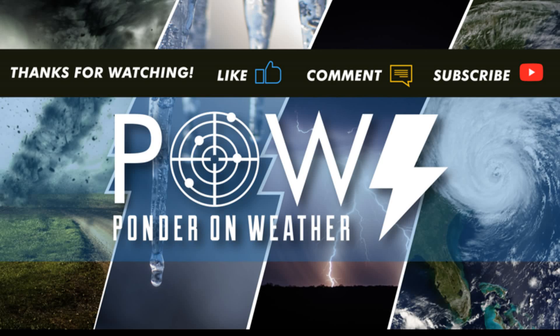Hello everyone, this is Powell Ponder on Weather Accommodator with another video. In today's update, we're going to be talking about a stratospheric warming event with a weakening polar vortex. If you like weather-related content, please subscribe to my channel and share with your friends on social media. Alright, let's delve into the details.